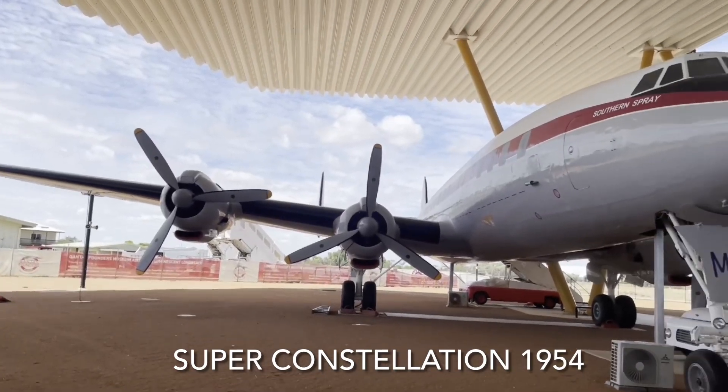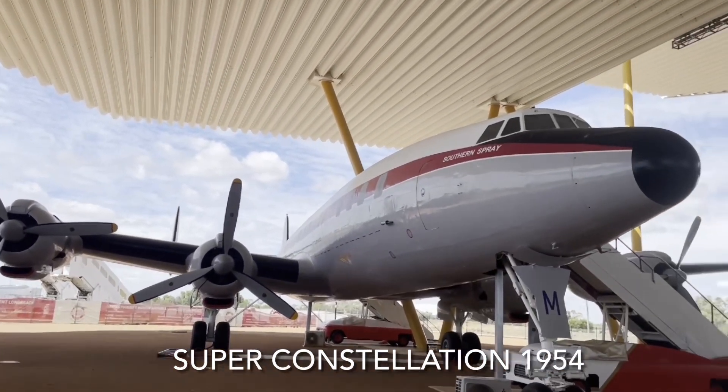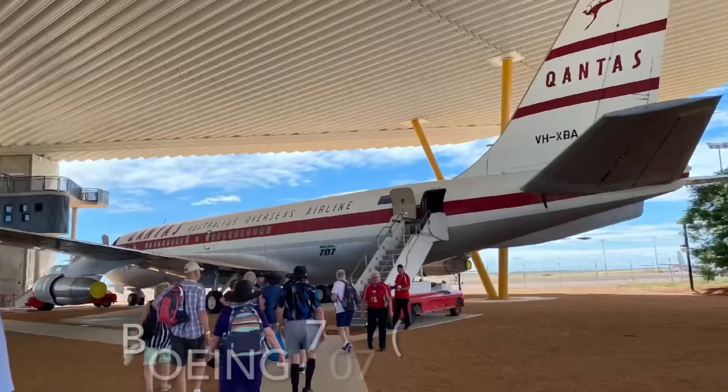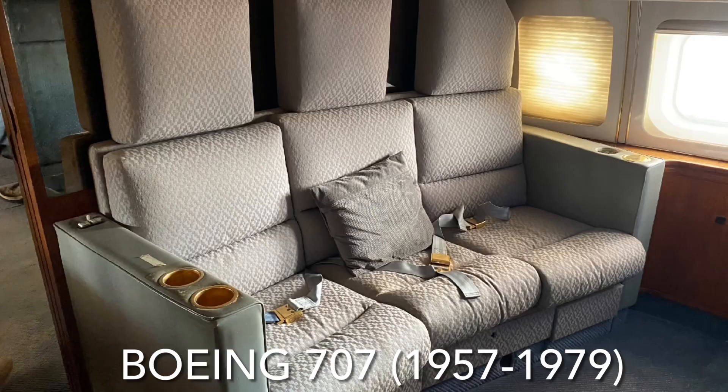Air travel started to look comfortable with a taste of luxury — no doubt at a cost. The Boeing 707s superseded the Constellations, but these were retired in 1979.